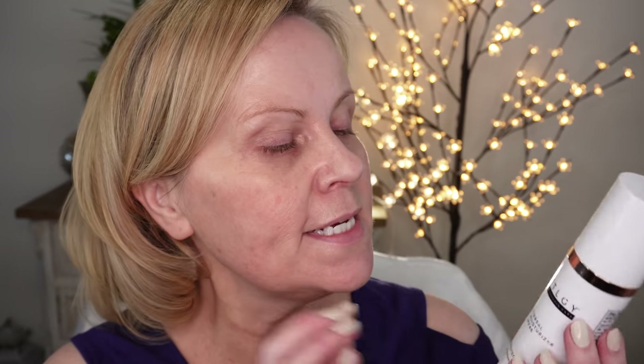My favorite moisturizer is from Sukoyaka Suhada — I've talked about it a million times and it's linked below. After moisturizer, when I put on my SPF, I'm careful not to apply a huge layer right underneath my eyes. The majority of my SPF goes where the sun hits me most. My favorite is Dermatologica's tinted universal moisturizer with SPF 46 — I purchase this over and over again.